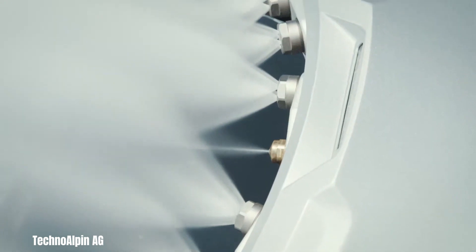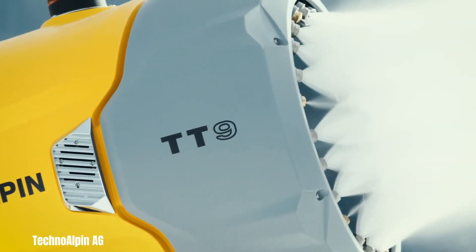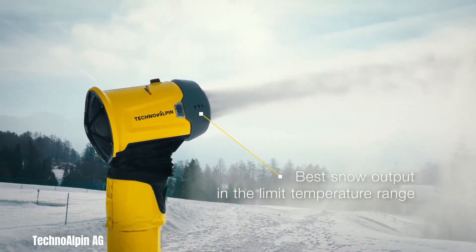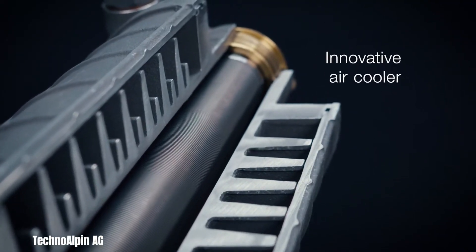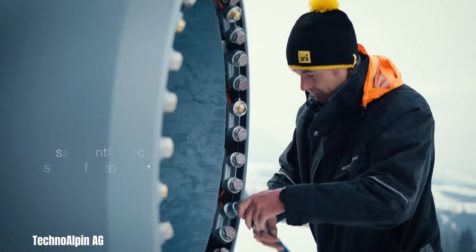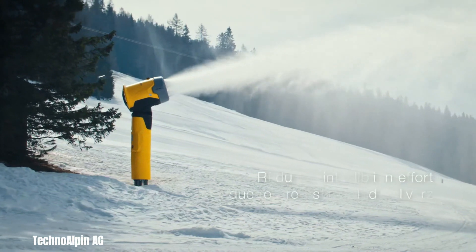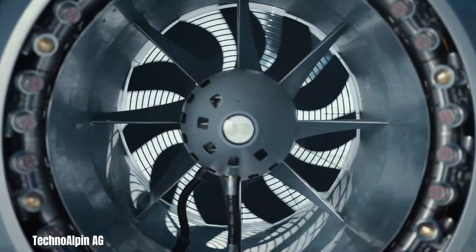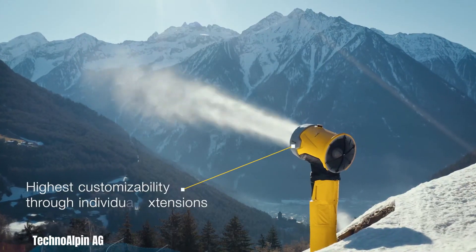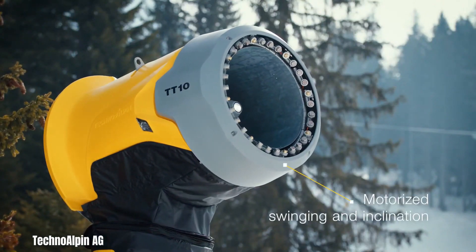The Tecno Alpen TT 9 and 10 stands as a pinnacle of modern snowmaking technology, a powerful and versatile fan gun designed to meet the demanding needs of ski resorts and winter sports venues worldwide. Its primary strength lies in generating substantial volumes of high-quality snow quickly and efficiently. The TT 9 and 10's adaptability allows it to produce consistent snow even under fluctuating temperatures and humidity levels, achieved through sophisticated sensor systems and advanced algorithms that constantly monitor and adjust the water-air mixture and fan output.